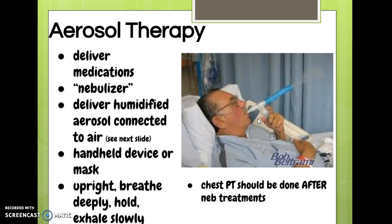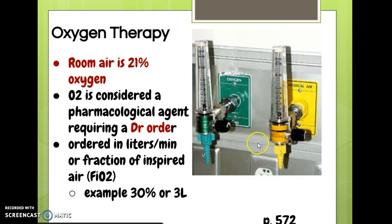Nurses are notoriously bad about doing this assessment. In real life, you start a nebulizing treatment and the patient next door starts hollering and you're afraid they'll fall out of bed, so you run next door. Nurses are really bad about monitoring this like we should. If you're in a facility that has wall O2, make sure you use the right equipment.